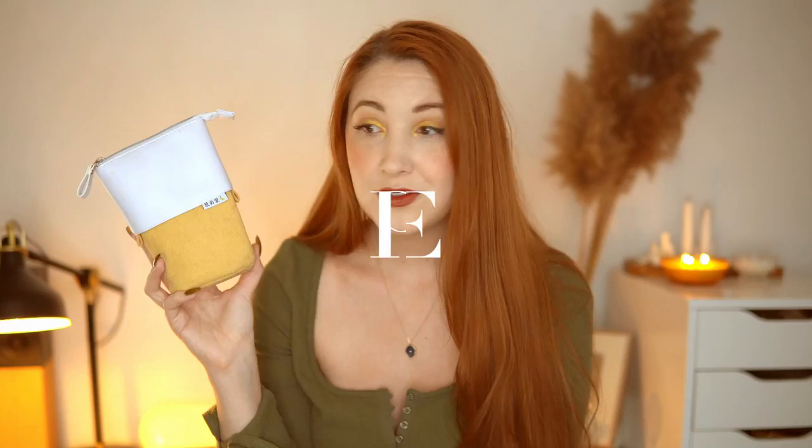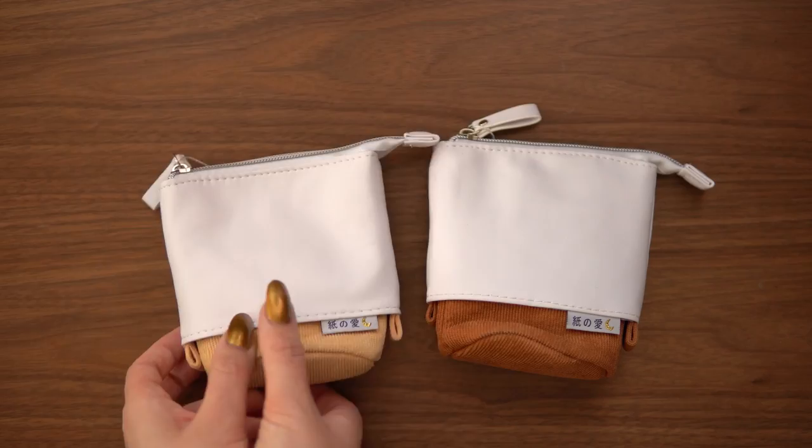One more thing from Notebook Therapy that people might not think of is their little pencil cases. These are adorable — they come in a bunch of different colors, with a really soft corduroy on the bottom and white vegan leather at the top. They're super cute and super portable. The really neat feature is that you can slide the white part down over the color part and stand it up on your desk so it stays standing on its own, making it easy to grab everything while you're using them. Then when you're done, pop it back up, zip it closed, and throw it in your bag.